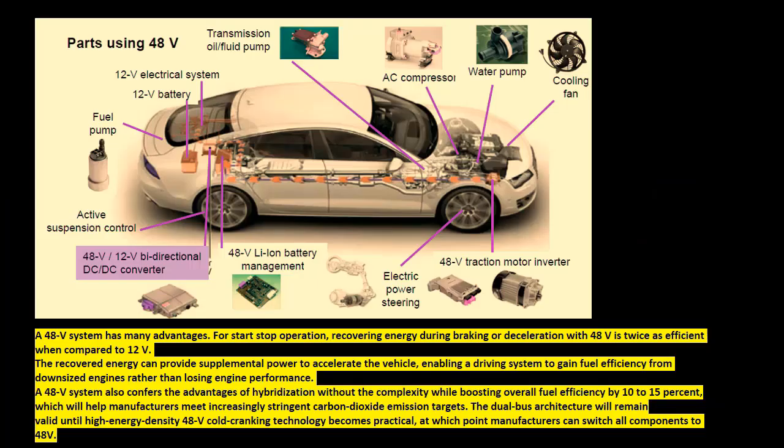A 48-volt system has many advantages for start-stop operation. Recovering energy during braking or deceleration with 48 volts is twice as efficient compared to 12 volts. The recovered energy can provide supplemental power to accelerate the vehicle, enabling the driving system to gain fuel efficiency from downsized engines rather than losing engine performance. A 48-volt system also confers the advantages of hybridization without the complexity.